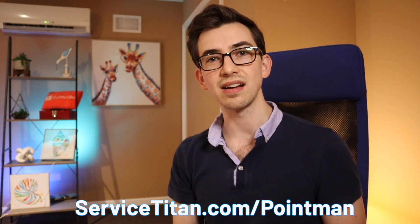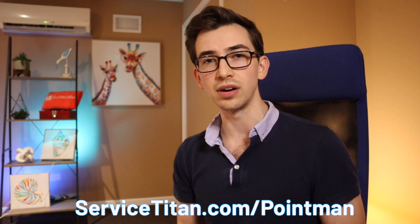At the time of filming this video, which is June of 2020, Service Titan is offering accounting training to anybody switching over from SuccessWare. Service Titan is also offering no payments until November 1st, 2020 for anybody switching over from SuccessWare. Those are the offers at the time of recording, so if you're watching this in the future, go to servicetitan.com/pointman to check out whatever current offers are available.